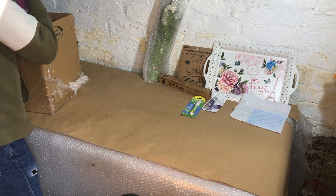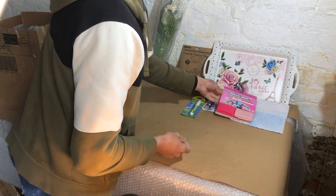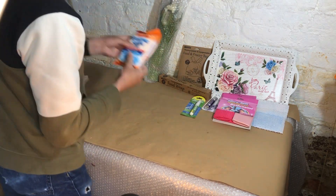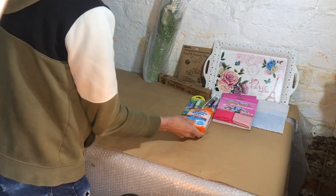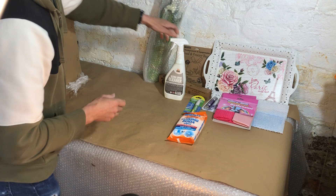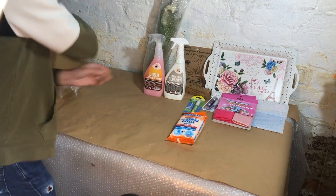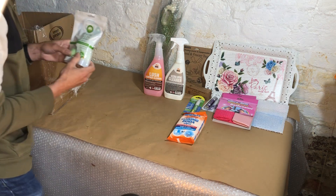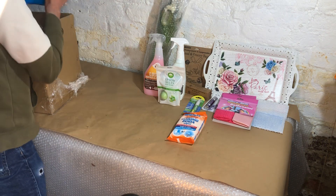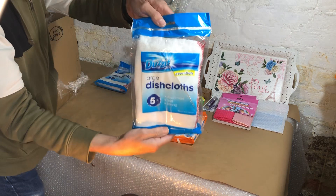We've got a box of drain sticks, a microfiber cloth set — we've got two of those — some baking soda wipes, some ultra PVC cleaner, some lush leather cleaner, some Epsom salts, and a packet of dishcloths, another packet of dishcloths.